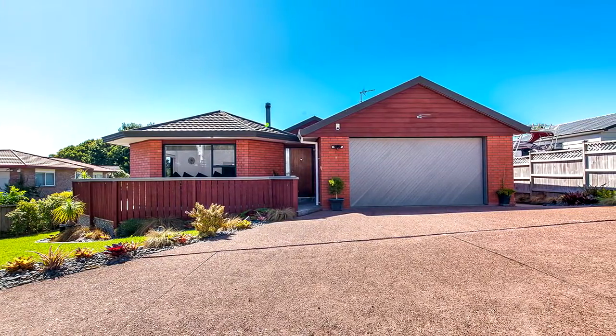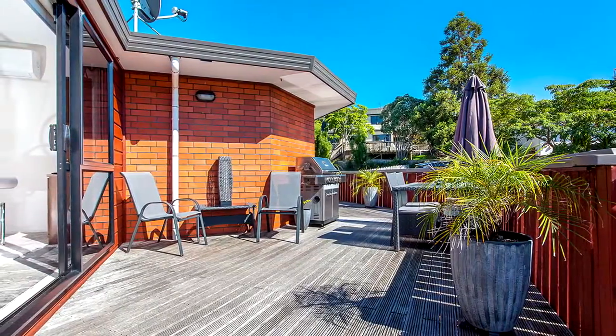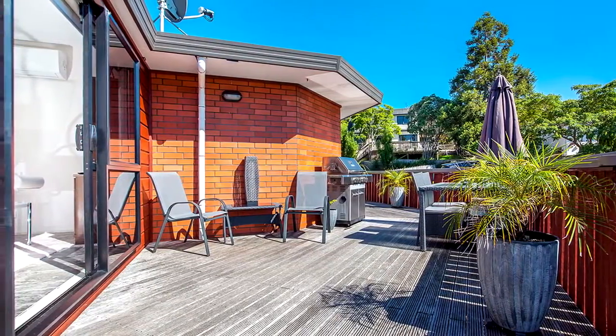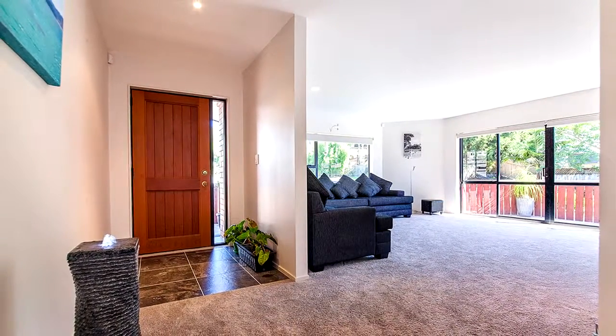Nestled down the driveway off the road is this superbly located 3 bedroom, 180 square meter spacious family home. Immaculate and tastefully decorated, from the moment you walk through the front entrance you'll enjoy.